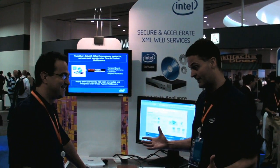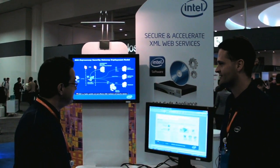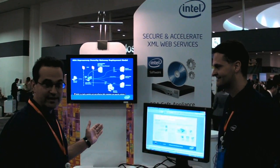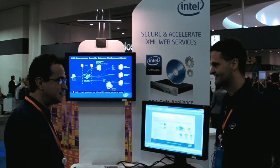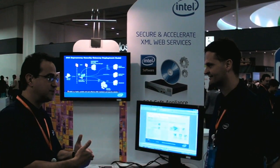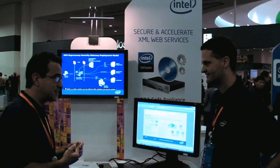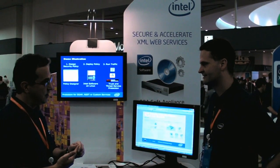We are live with Phillip, one of my co-workers at Intel in the Software and Services division. What we have here is Intel's SOA Expressway product. This is a services gateway appliance that sits on the edge of your environment to process web services. The two key features of this product are XML acceleration and transformation, as well as security.